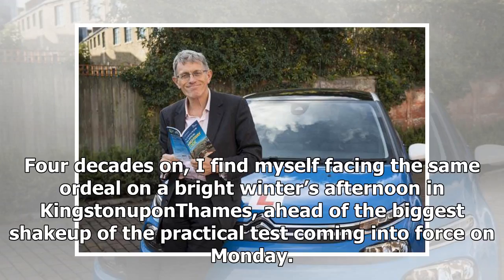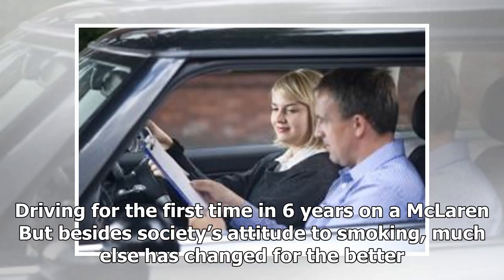But four decades on, I find myself facing the same ordeal on a bright winter's afternoon in Kingston upon Thames, ahead of the biggest shake-up of the practical test coming into force on Monday. Driving for the first time in six years, much else has changed for the better.